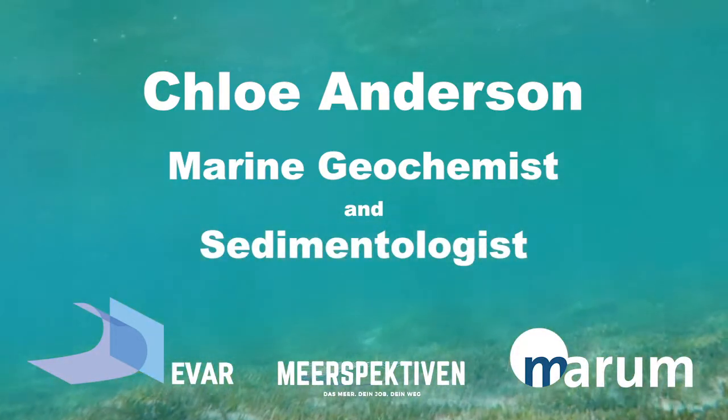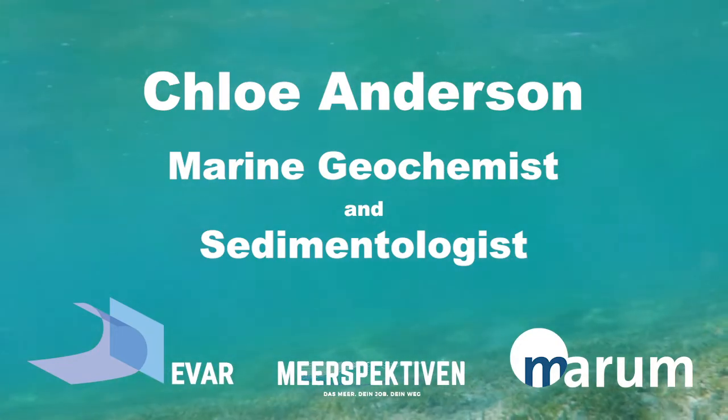My name is Chloe Anderson. I am a marine geochemist. As a marine geochemist, I am really interested in understanding how elements — anything from the periodic table — end up in the environment, how they tell us about how the environment works, especially in different ocean basins.